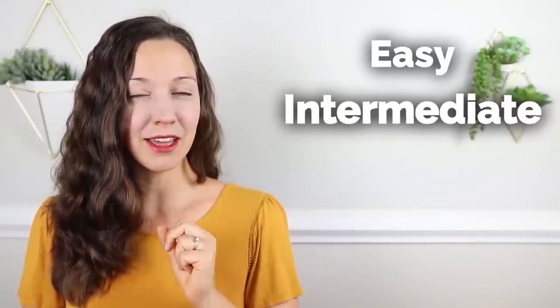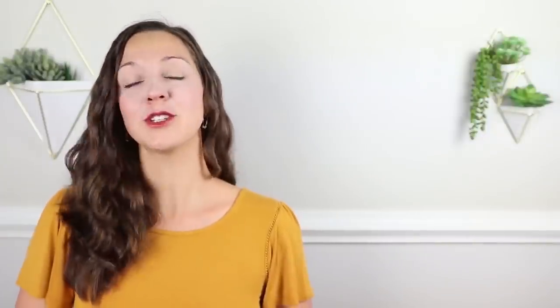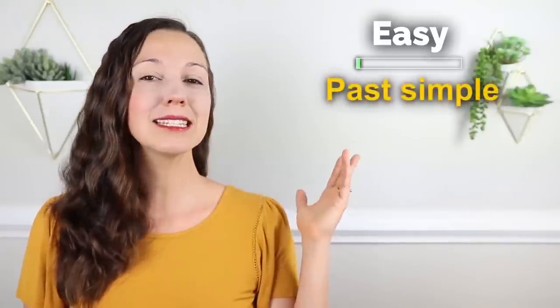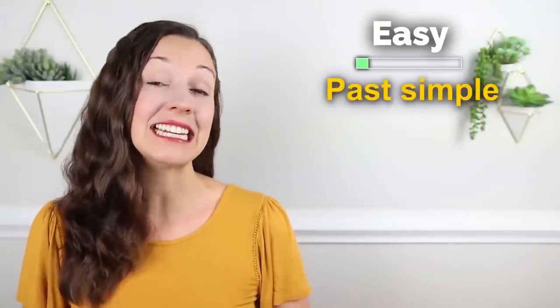Today's lesson has three levels. We'll start with easy, then intermediate, and then advanced. And finally, at the end, there is a quiz to see if you have accomplished the goal of understanding and being able to use clear, natural English. Let's get started with the easy level. For our easy level, we have the past simple — actions that simply happened in the past. Most of these end in '-ed.'